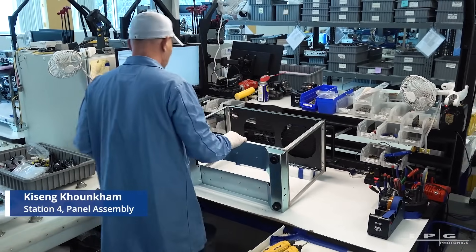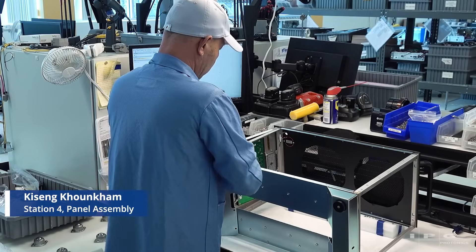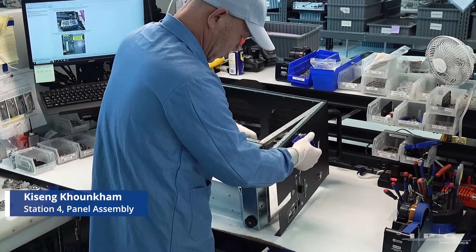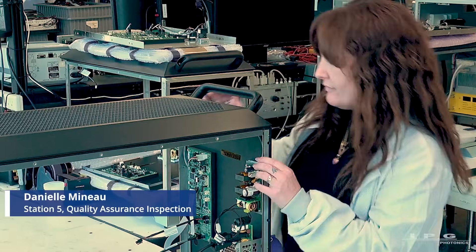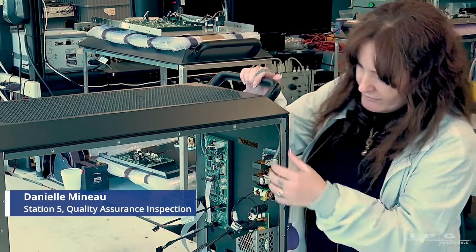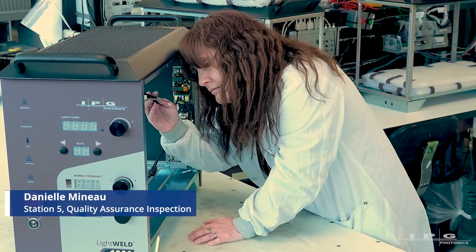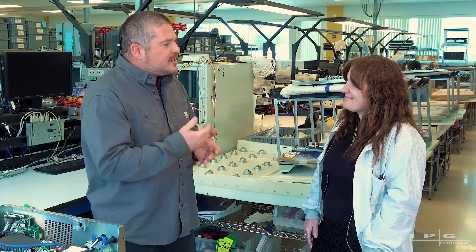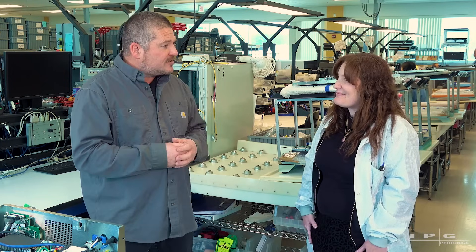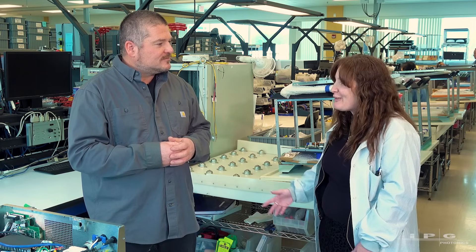He also attaches the handles and feet that are on the bottom of the unit. This is Station 4, the last station before it moves to quality assurance. Here he attaches the front and rear panels to the LightWeld frame. Once it comes to me, I do a well-rounded inspection of the whole unit. I make sure nothing is damaged, nothing is missing, and it's working the way that it should. Once my inspection is 100% complete, I sign off that it's good to move on to the next process. Danielle, thank you so much for your expertise and for the great tour.